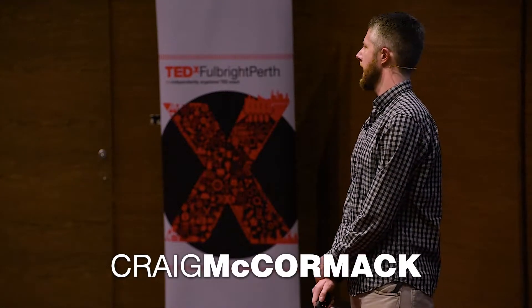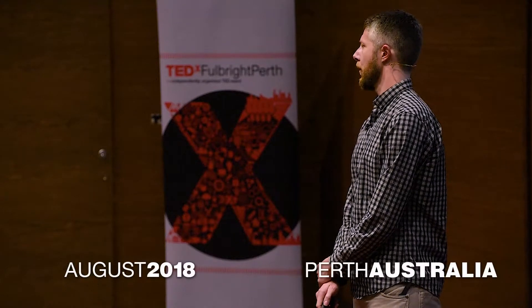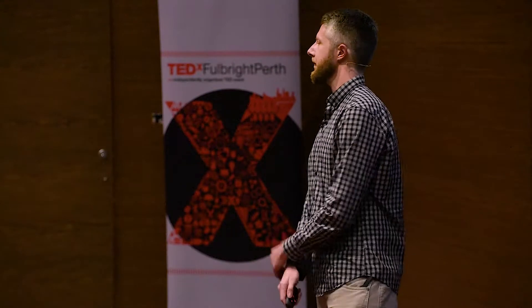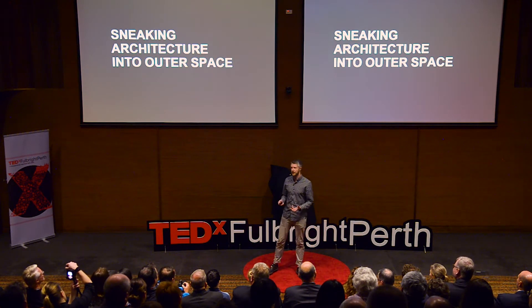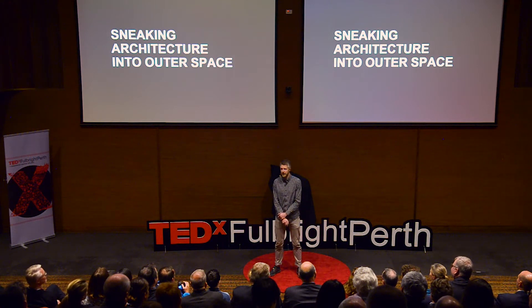But there are some pretty ambitious plans afoot to send people further than they've ever been before, deep into the solar system, to places such as Mars. And this is really exciting to me. The issue is, though, we shouldn't be just concerned with these spaces as survival spaces or survivalist spaces. We should be concerned with these spaces as spaces that are conducive for living a life.